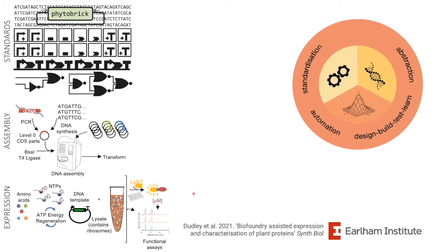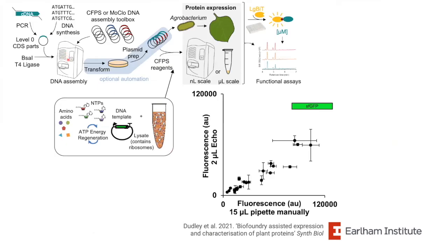Being able to assemble lots of constructs is wonderful, but it pushes the bottleneck downstream to characterization. In my lab we do quite a lot of characterization of both transcription factors and enzymes in metabolic pathways. In the last year or so, we've made a toolkit to enable cell-free protein expression based on the same principles. These enable high-throughput nanoscale DNA assembly moving on to miniaturized protein expression. Our toolkit uses PhytoBrick standards so we can simultaneously use the same parts either for transient plant expression or in cell-free expression.